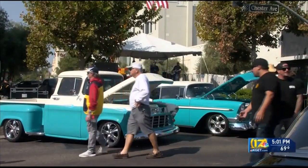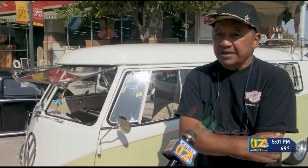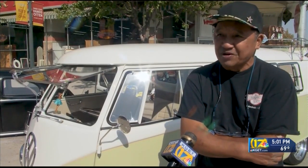This is a 1959 microbus, combi, Volkswagen — an 11 window — and originally it cost about $1,600 new in 1959. Vehicle owners were able to show off their cars while knowing their admission fees are going to charities in need. This is a good cause. It's a good way to help Bakersfield out, and at the same time we show how proudful we are of our vehicles here in Bakersfield.